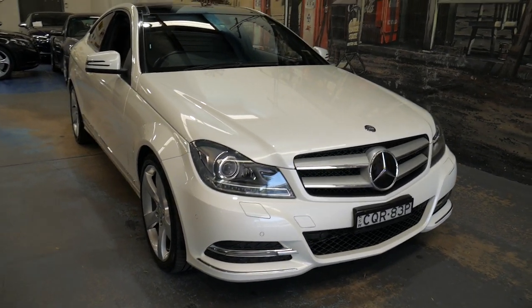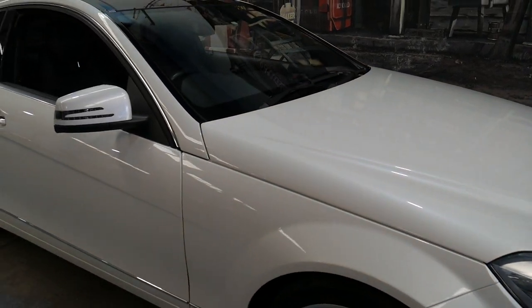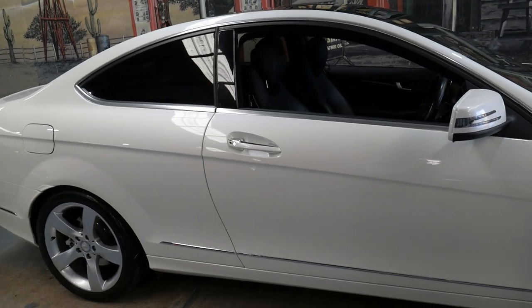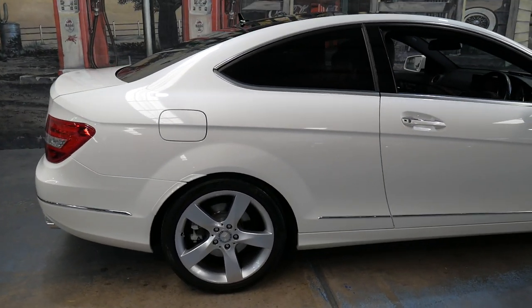Welcome to the Old Timer Centre. My name is Philip Tarrant and I'm going to be talking to you about this 2013 build, 2013 complied Mercedes-Benz C350 Coupe.